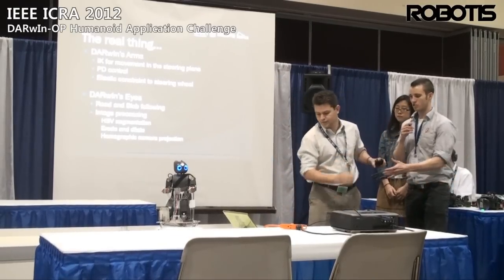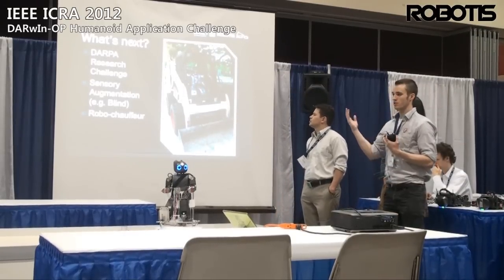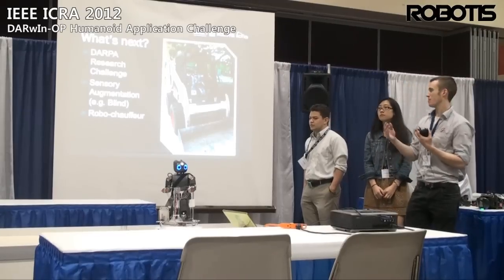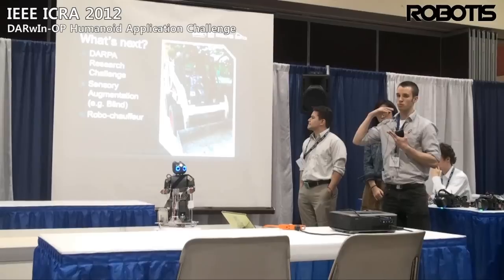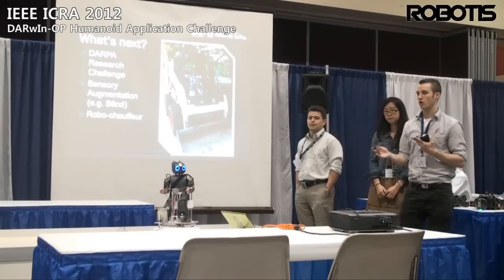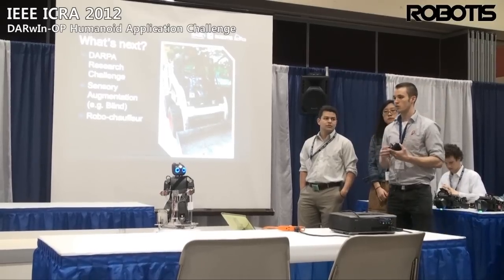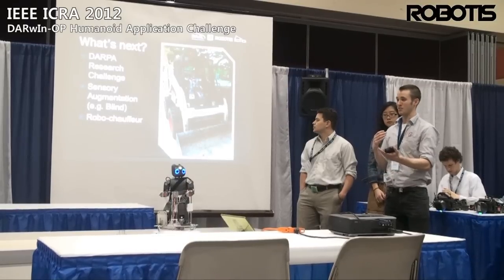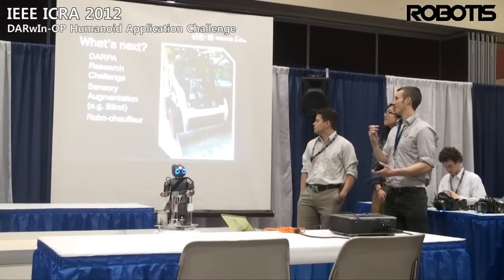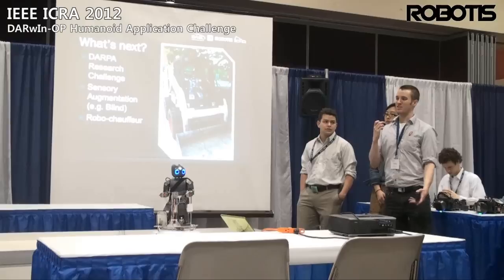What's next for this kind of research? Of course there's the DARPA Grand Challenge — we're excited about that. There's also the possibility that if you do all the research behind getting a humanoid in a car and learning to use all the sensory input, you could possibly use that to help people drive cars. And there's our dream goal of having robot chauffeurs in the future.